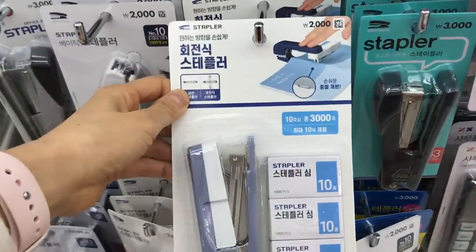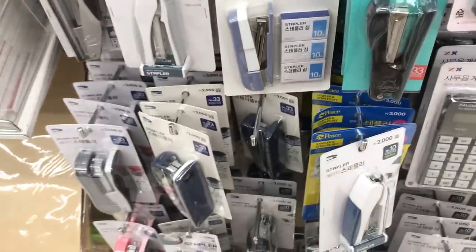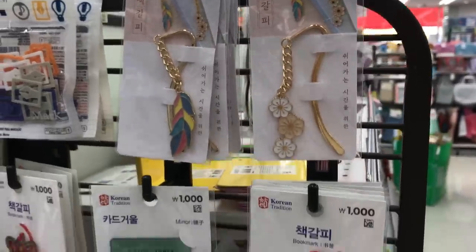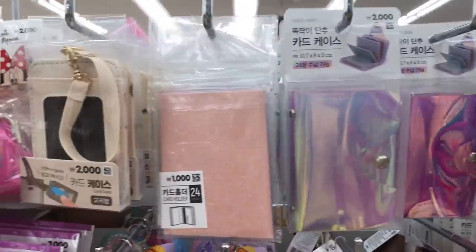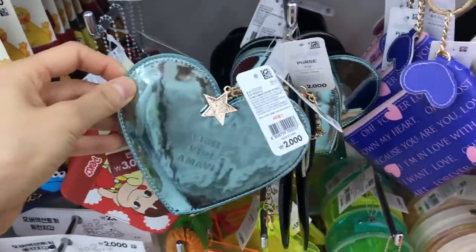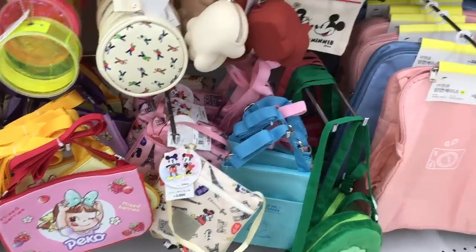OMG, Daiso Korea finally got the rotating stapler! I found this at Daiso Japan and kept searching for it at Daiso Korea, but they never had it — and they finally got it, so I'm going to have to get at least one even though I already have two in my stash. These metal bookmarks are really pretty. I think they would make a cute souvenir for somebody visiting Korea. Here are a bunch of little Milky Peko-chan pouches and other little coin purses — these can be handy if you're visiting a foreign country and you have a lot of change in that foreign currency and want to keep it separate from your other money.